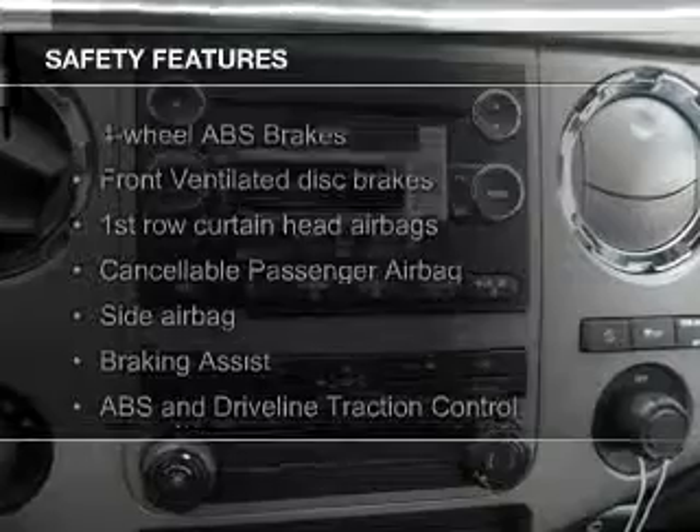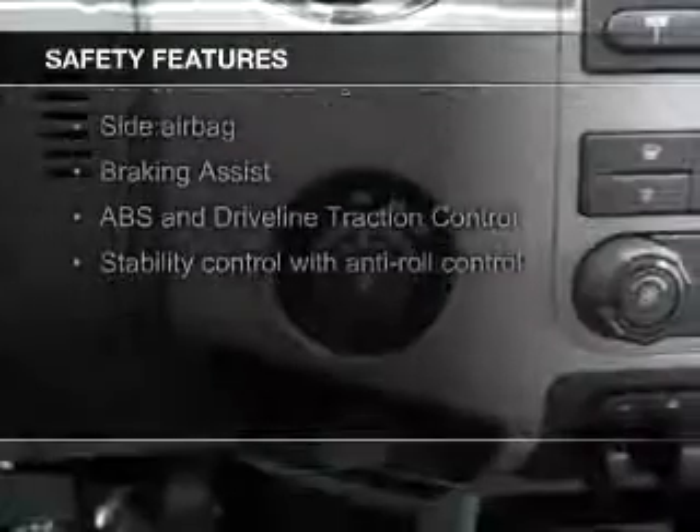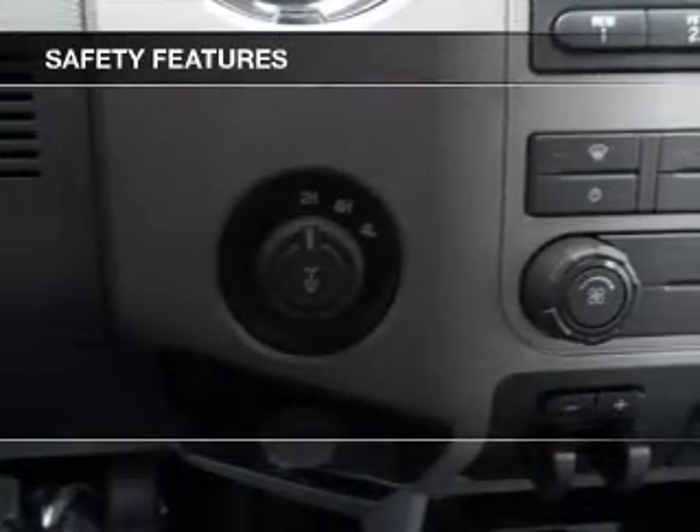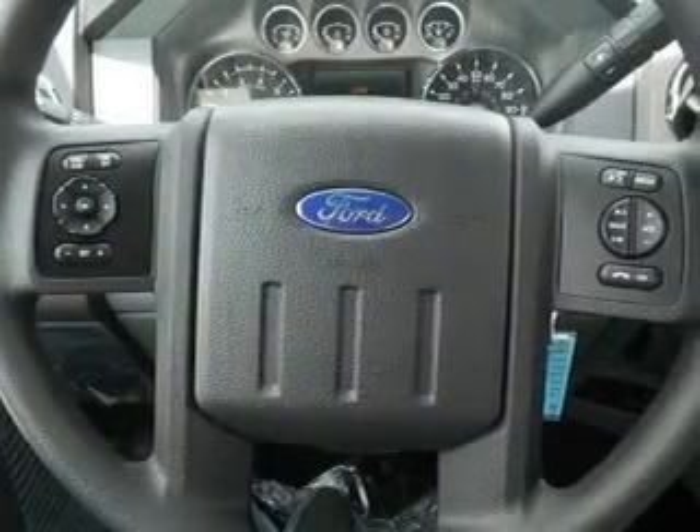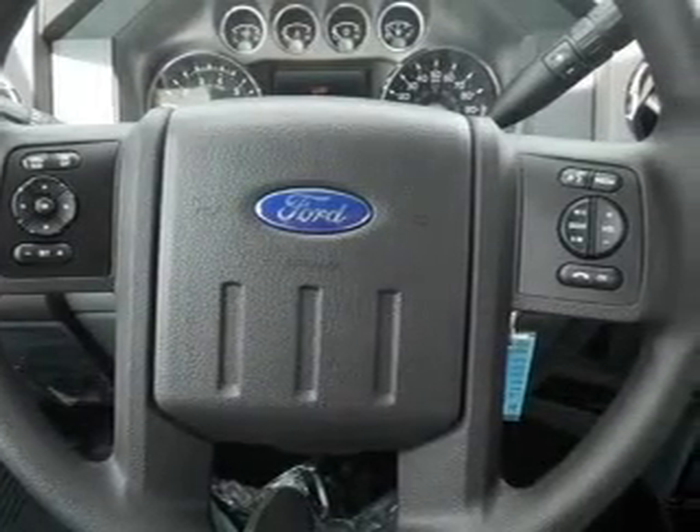Safety was made a priority with these features: curtain head airbags, side airbags, brake assist, traction control, stability control, and a passenger airbag. Great quality at a great price.